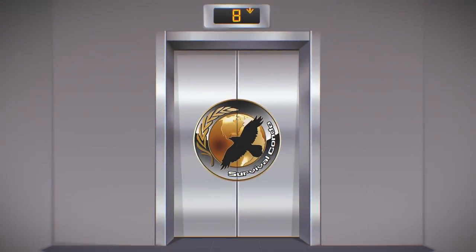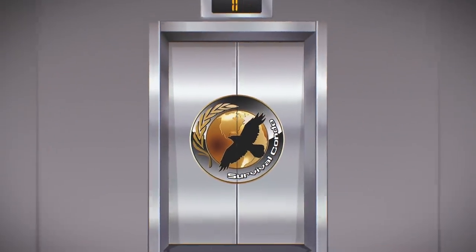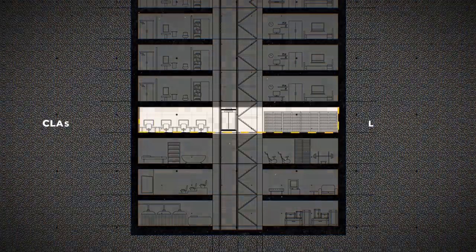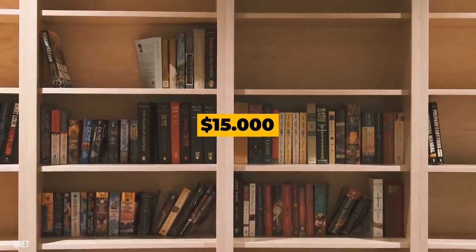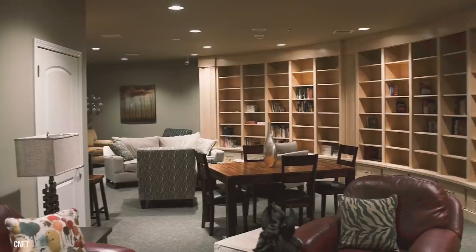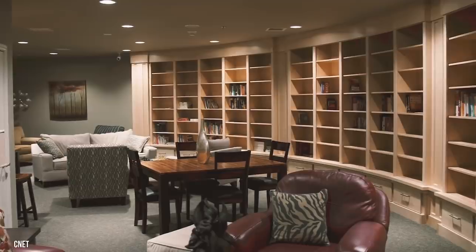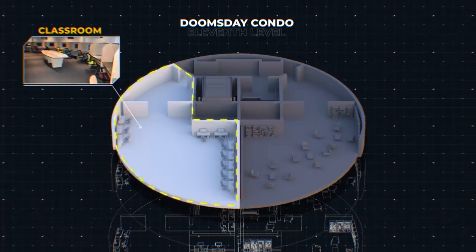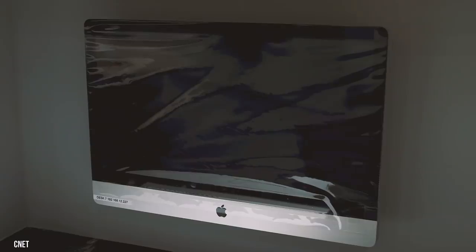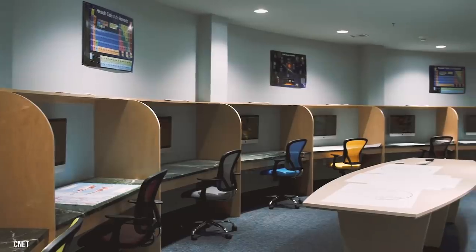Let's head back to the elevator and all the way down to the education level. This level is where you'll find the classroom and library. The library shelves are lined with $15,000 worth of books, and in the center of the room you'll see comfortable chairs where you can catch up on your reading. Heading east, we'll arrive at the classroom, which is filled with state-of-the-art computers and cubicles lined up around its circumference.